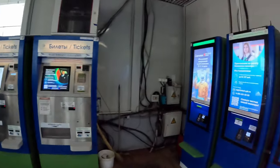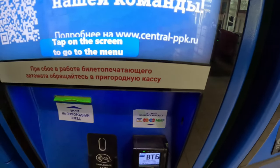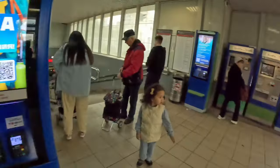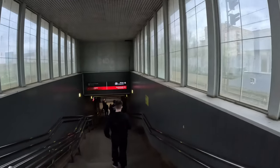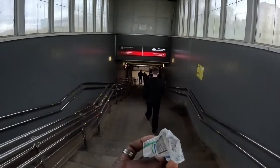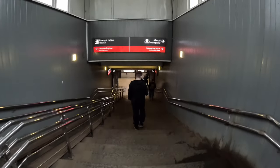These ones are the old ticket machines, and these ones are the new ones — they can pair with a card. My ticket has automatically expired, so I can't use it again. For me to go back, I need to buy new ones.